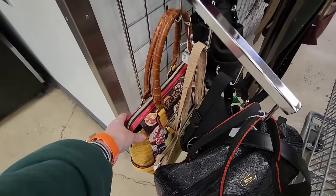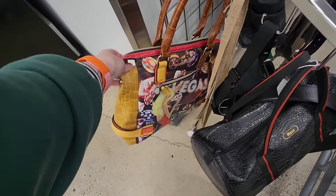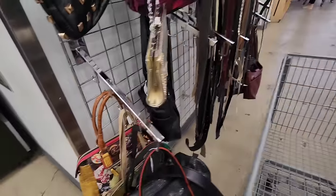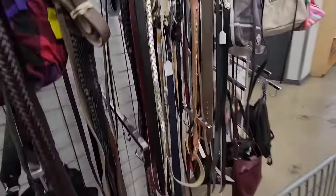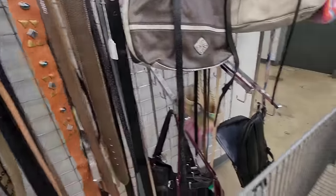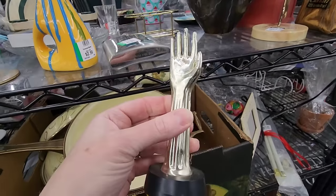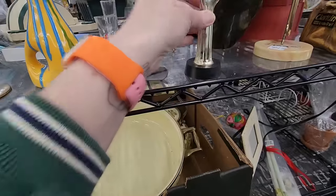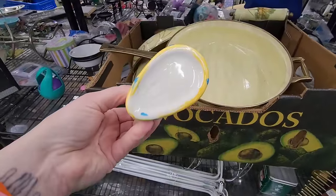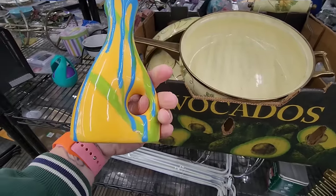What's this? It's fun. $6.99. A hand. What's that? C. That's kind of cool.